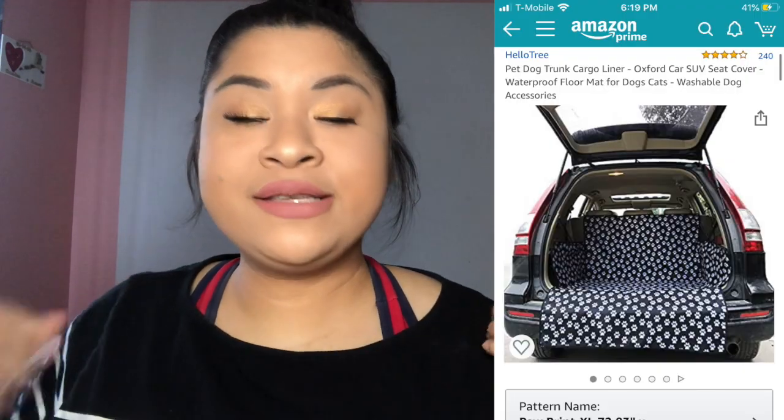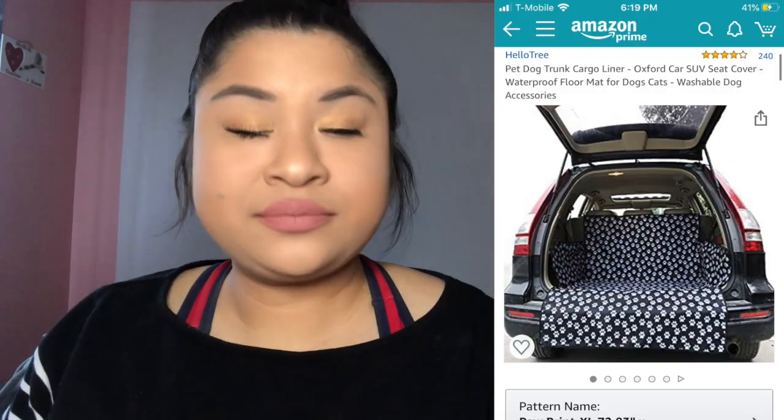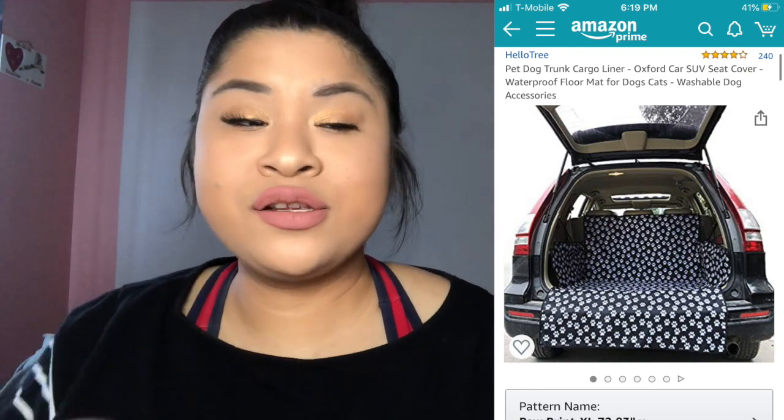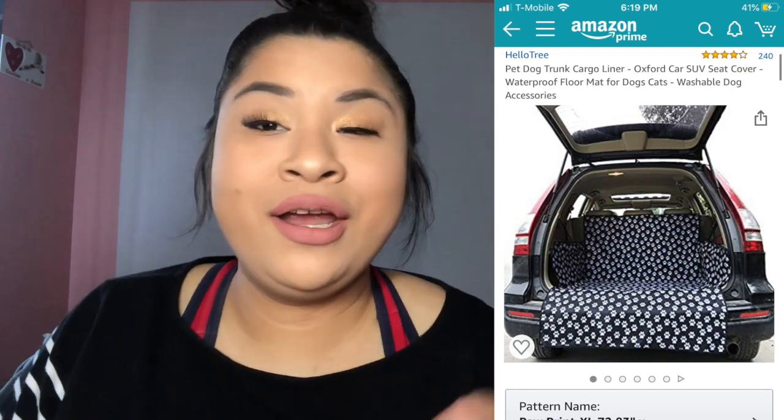I also got one more thing — I bought Daisy a car seat cover, so when she gets in my car she doesn't put all her hair on it, because Daisy sheds a lot. I've been wanting to take her to more places, so I bought it. We actually used it yesterday and it works perfectly. I'll add some pictures so you guys can see Daisy — she was very happy. I feel bad we haven't really taken her out, but now I have a feeling we're going to take her out more.